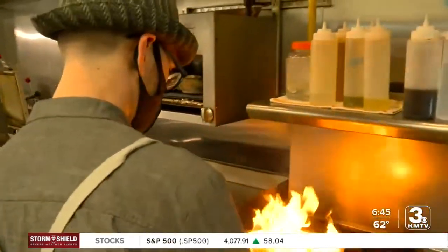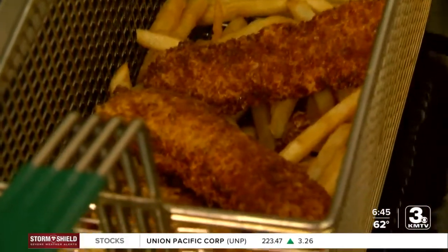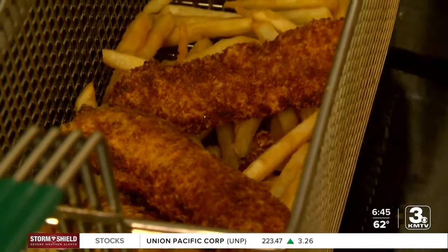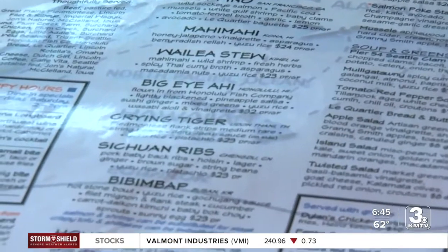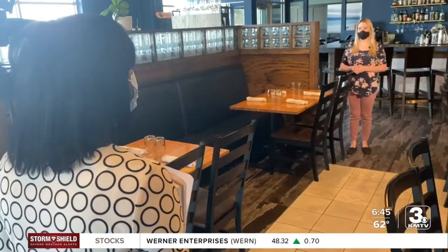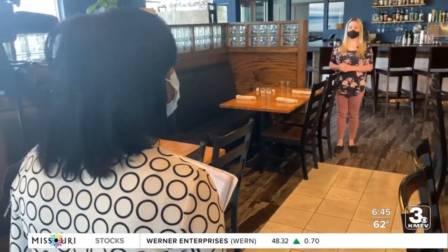Things are heating up in the kitchen at Pacific Eating House. The food here is all Pacific Coast inspired — everything that touches the Pacific Ocean, Alaska all the way down through Mexico, the Pacific Rim. General Manager Brittany Love takes pride in their fresh seafood.